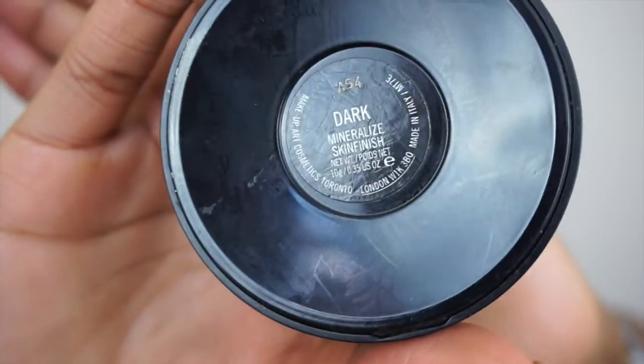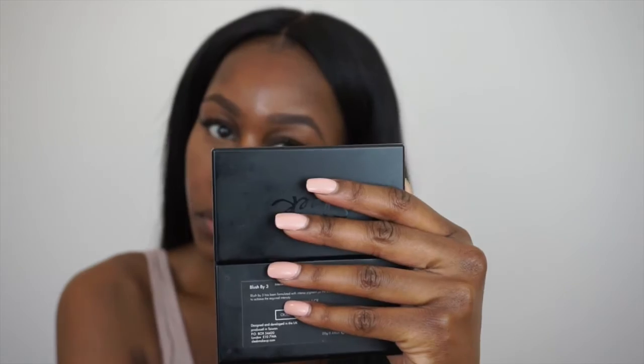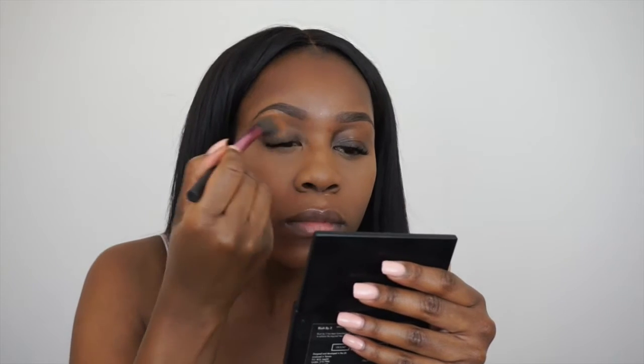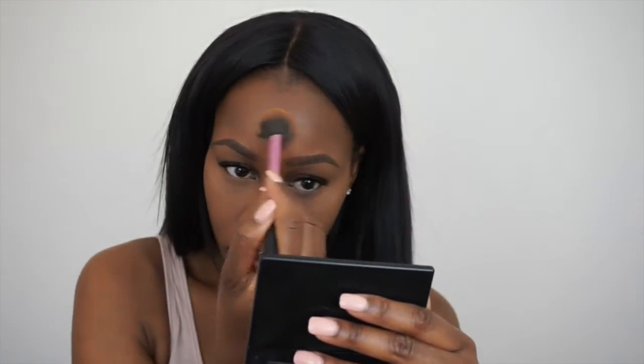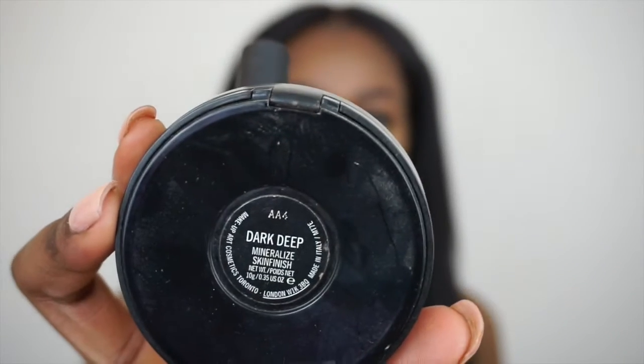I'm then going to take my Mineralize Skin Finish to blend all of that out and just apply it to the center of my face. After this, I go in with my Mineralize Skin Finish in the shade Dark Deep, focusing on the areas that I haven't applied any powder to and just try to blend everything together.